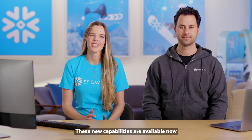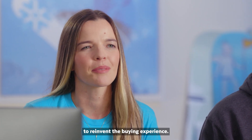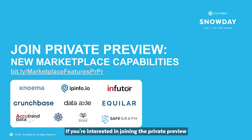These new capabilities are available now in Private Preview. Since we first announced these new capabilities, we've collaborated with so many innovative companies to reinvent the buying experience — from Noma, WeatherSource, and SafeGraph as data providers, to JetBlue, Seismic, and Kraft Heinz as data consumers. I'd like to extend the offer to you now. If you're interested in joining the Private Preview as either a data consumer or data provider, please sign up using the link here.